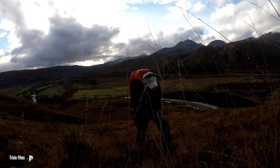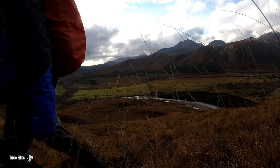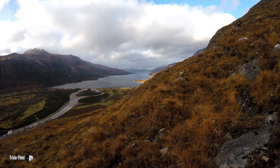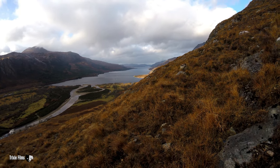This is unbelievably steep. But I'll tell you what, it's worth it for views like that of Loch Marie. Wow, look at that.